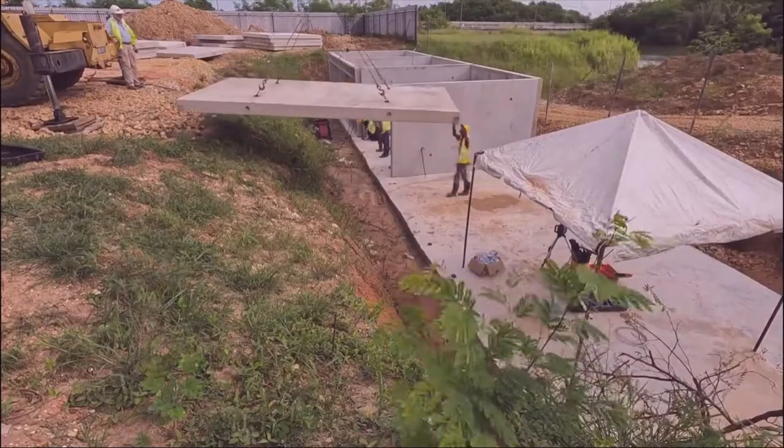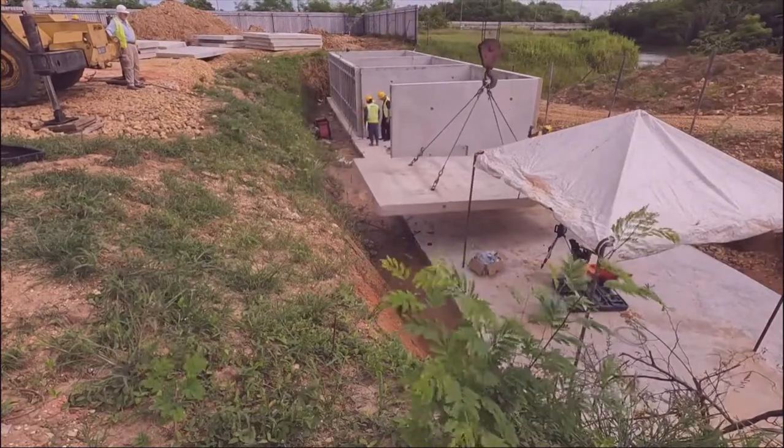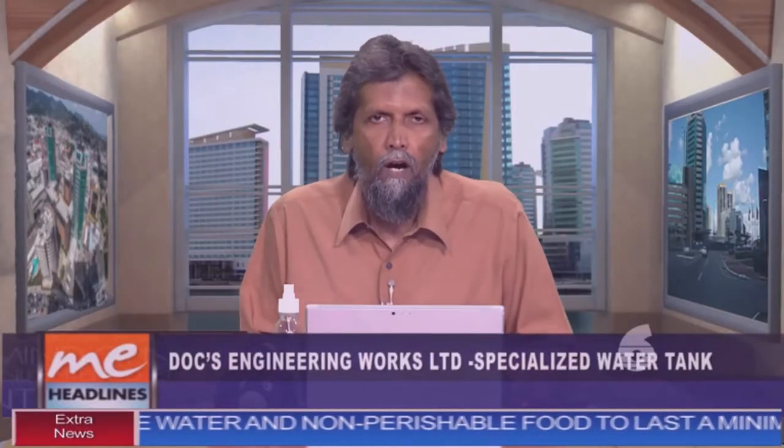Starting with Mr. Ghussain — Asalaamu Alaikum, thanks very much for joining us. Tell us about this new technology. What are we talking about with this new type of tank that can actually be placed underground?